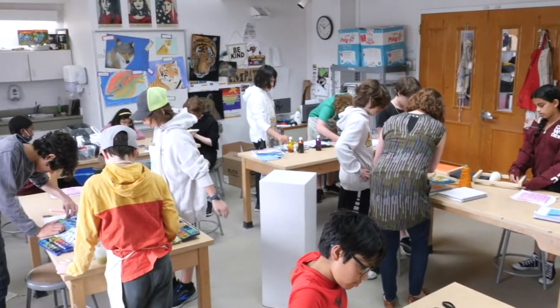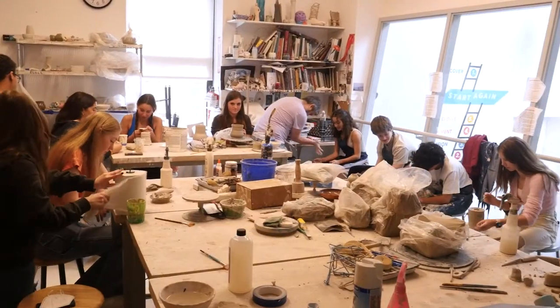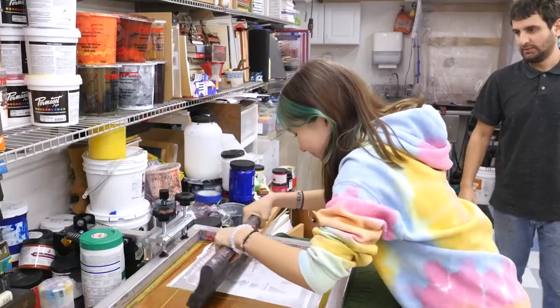This is one of our art classrooms. In the middle school, our art classes are used for students to explore different mediums. In the upper school, students can choose one concentration to delve more deeply into. For example, I've chosen drawing and painting, which I've done over the last four years.